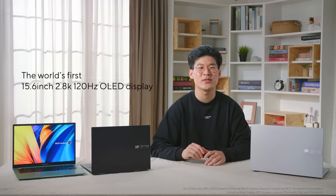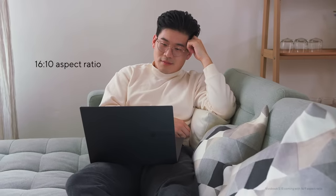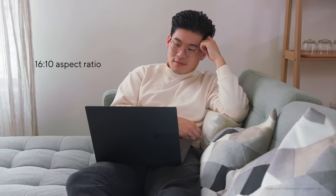The outstanding feature of this device is the high-refresh OLED display, which delivers out-of-this-world realism and detail. The VivoBook S15 comes with the world's first 15.6-inch, 2.8K, 120Hz OLED display, so that you can immerse yourself in your favorite movies and shows. The 16:10 aspect ratio provides enhanced productivity thanks to the extra screen real estate, and the three-sided nano-edge bezels contribute to the immersive visual experience.